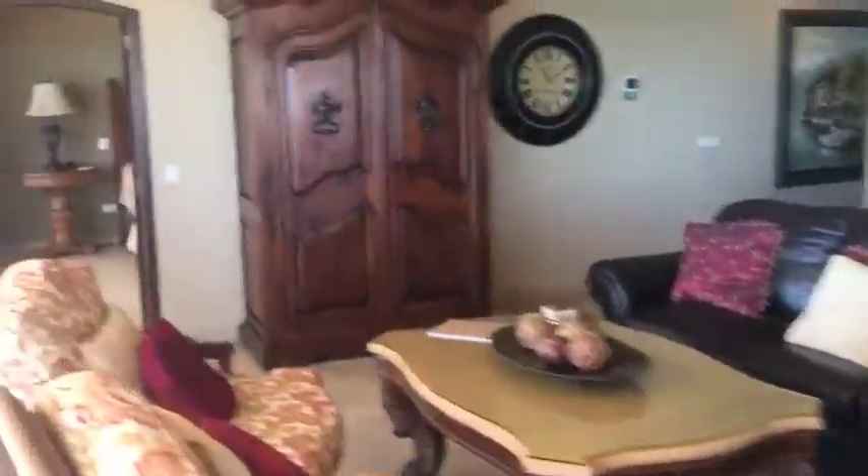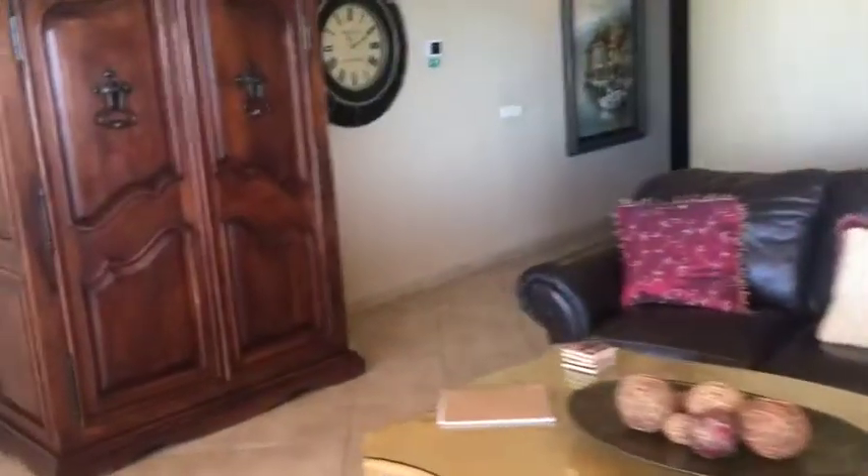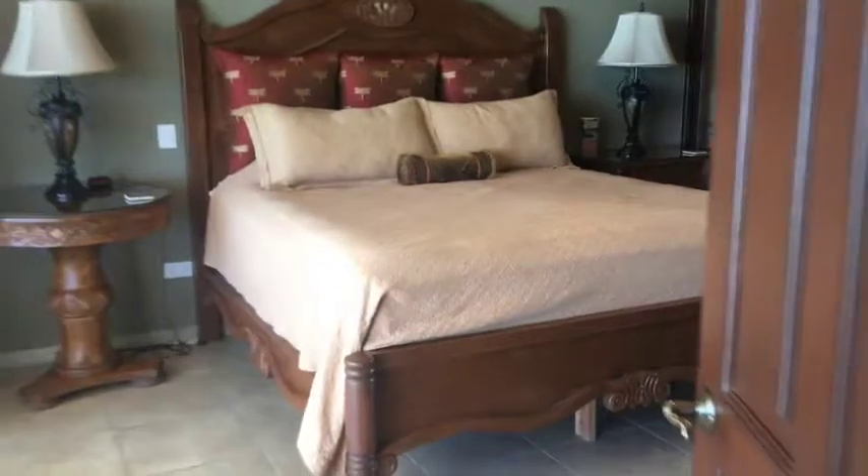This is the living space, and we have our master bedroom.